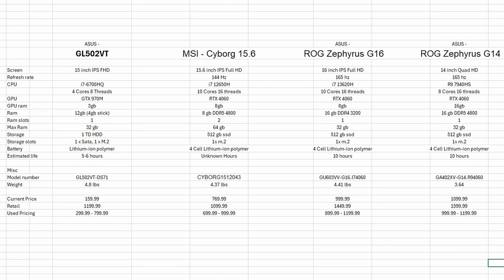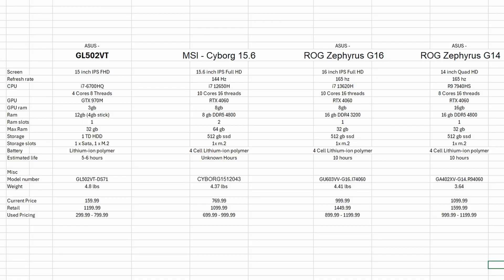Here we have all of our laptops listed out with all of their different specs — screen, refresh rate, CPU, GPU, RAM, storage, estimated battery life, miscellaneous things like pricing and weight. As we run each test, we're going to highlight each component on the laptops as 1st, 2nd, and 3rd according to a key. By doing so, we'll see the best laptop to choose as well as the best 2nd and 3rd place choices. Let's get into testing and see what our choices are.